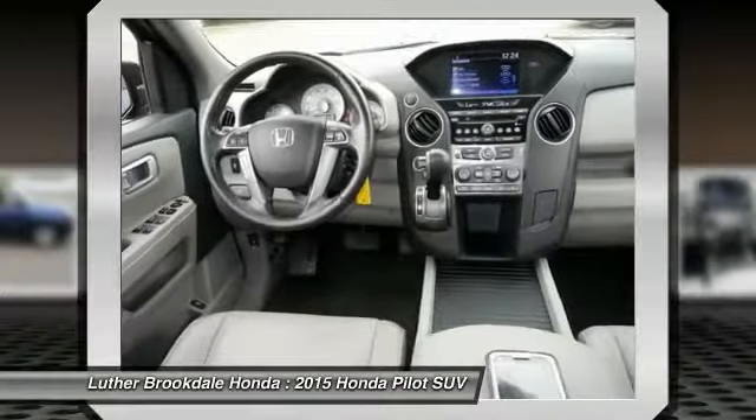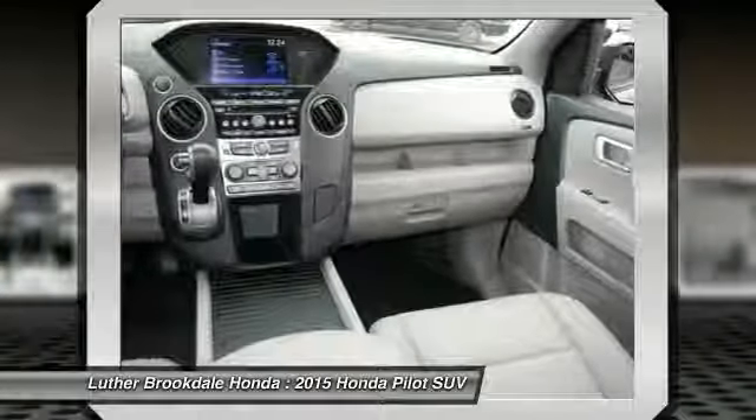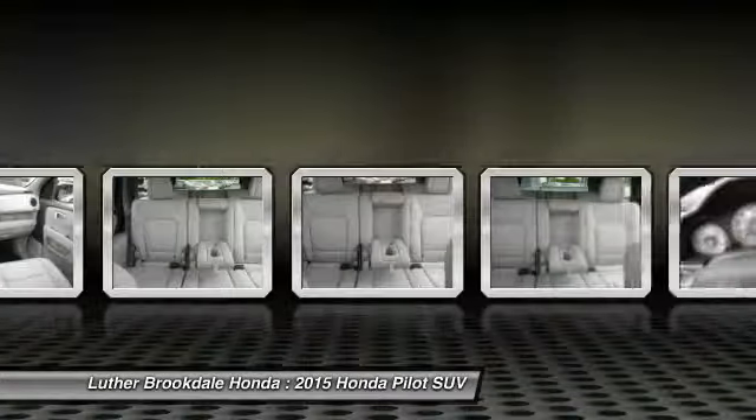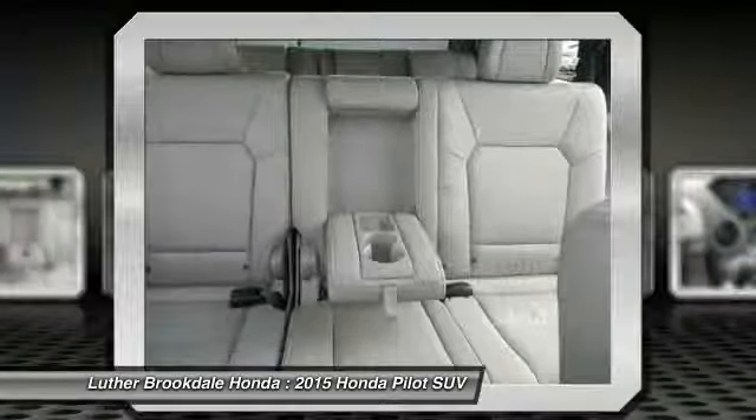Here are some of this vehicle's great options: XM satellite radio, anti-lock braking system, four-wheel drive, heated seats, third-row seat, power passenger seat, traction control, air conditioning, power steering, and aluminum wheels.